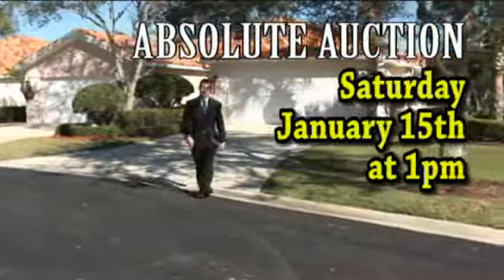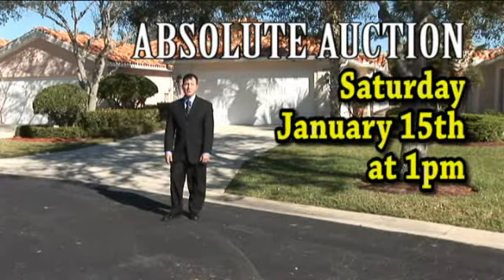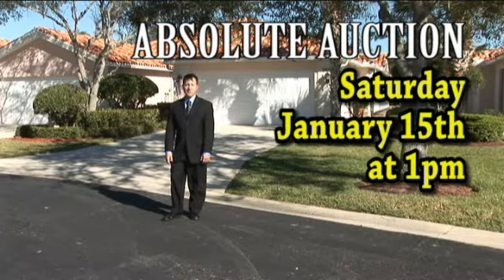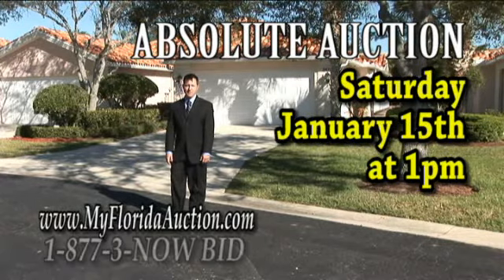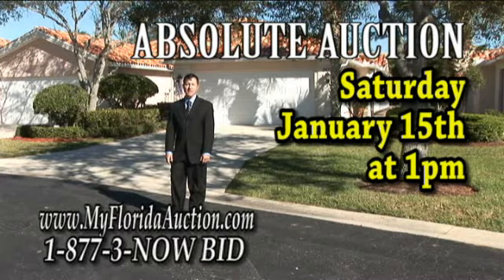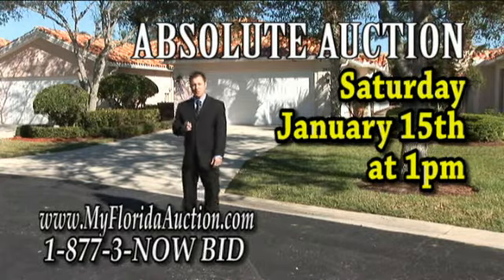This will be an absolute auction, meaning this property will sell regardless of price. The auction will be Saturday, January 15th at 1pm. For more information, you can visit us at www.myfloridauction.com or call us at 1-877-3-NOW-BID. I'm Derek Christensen and I look forward to seeing you at the auction.